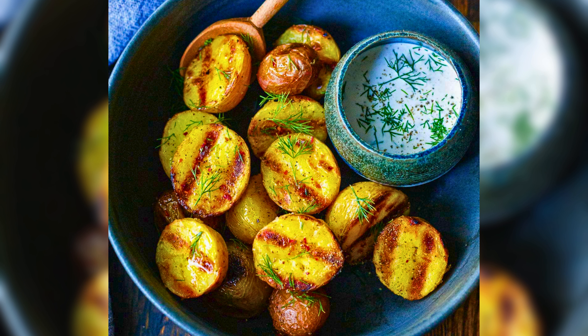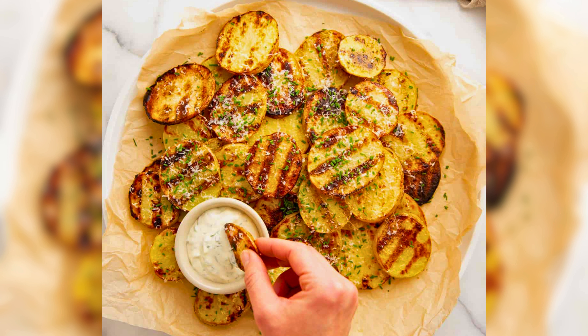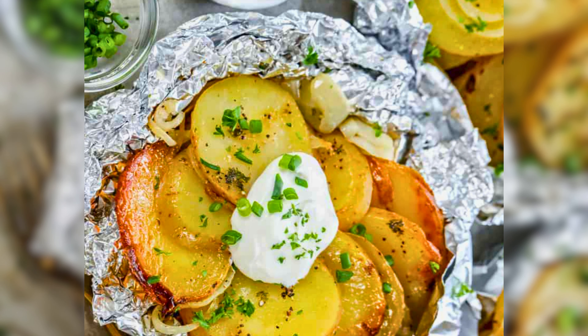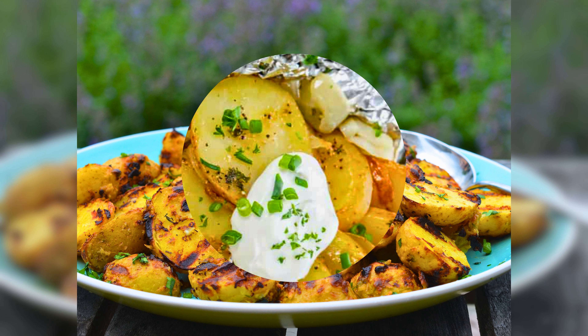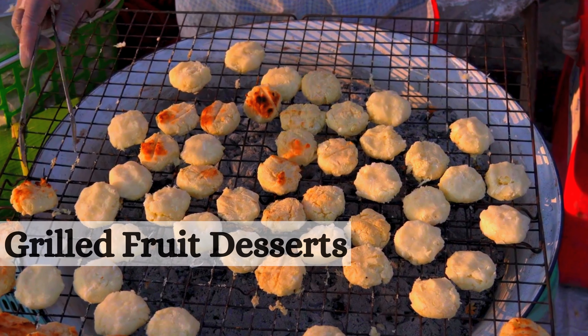Now let's explore the versatile world of grilled potatoes. These savory spuds are the perfect addition to any grill. Get ready to tantalize your taste buds with these irresistible grilled potato recipes that are crispy on the outside and tender on the inside.